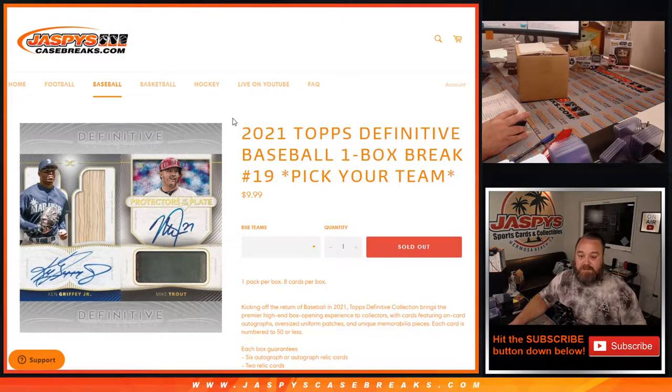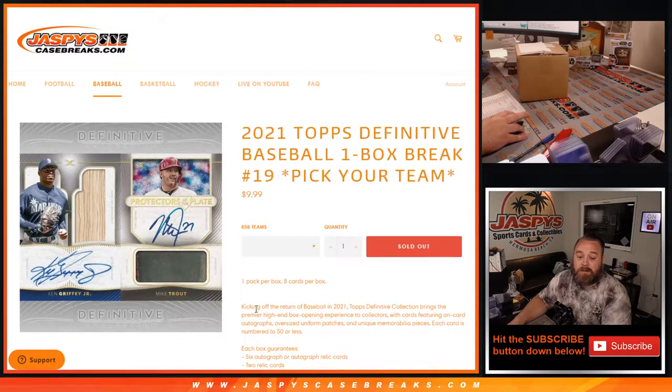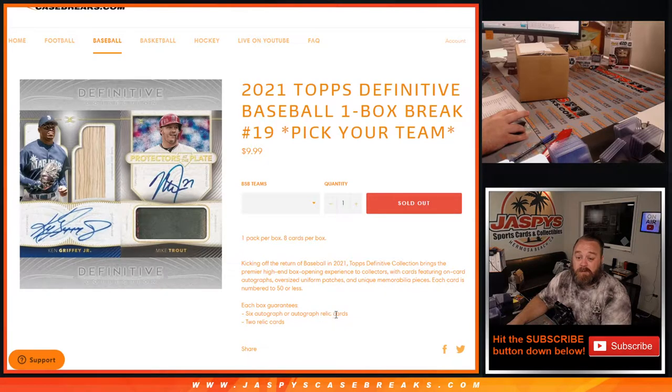Hi everyone, Sean with JaspiesCaseBreaks.com here doing 2021 Topps Definitive Baseball One Box Break, Pick Your Team number 19. One pack per box, eight cards per box, all cards shipped, six autos or autographed relic cards, two relic cards. Awesome looking stuff — one of my favorite products every year.